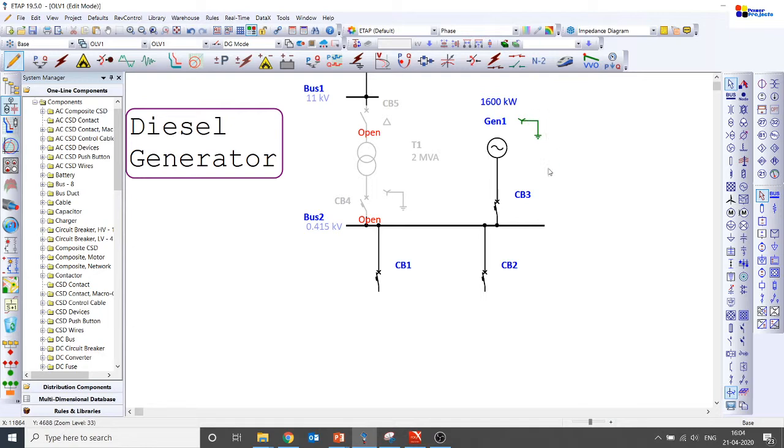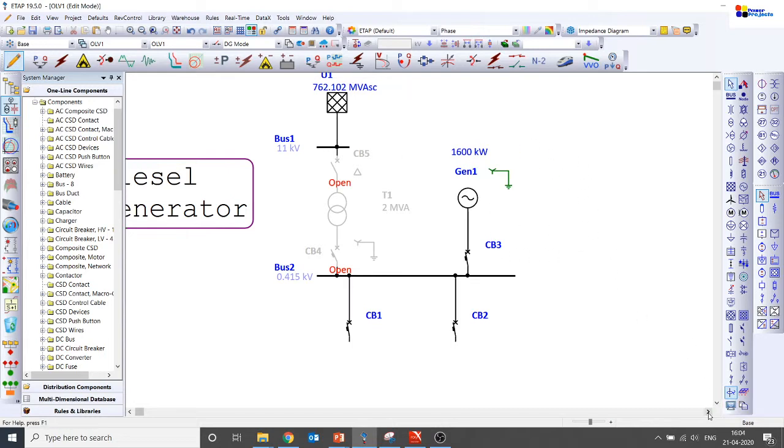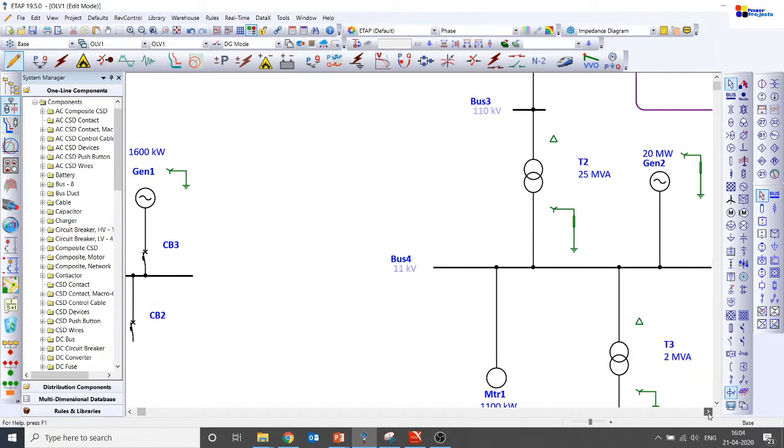These solidly earthed diesel generators allow a single line-to-ground fault to be detected. Why are we not going for a resistance earthed system in low voltage diesel generators? Even if you go with a small resistor, the single line-to-ground fault current is limited to a very small value, and the protection devices available in LV systems may not be able to sense that fault. That is the reason why we go with solidly earthed generators in the low voltage system.